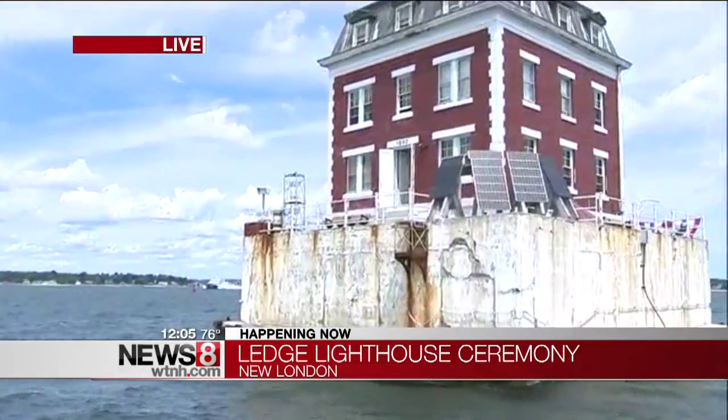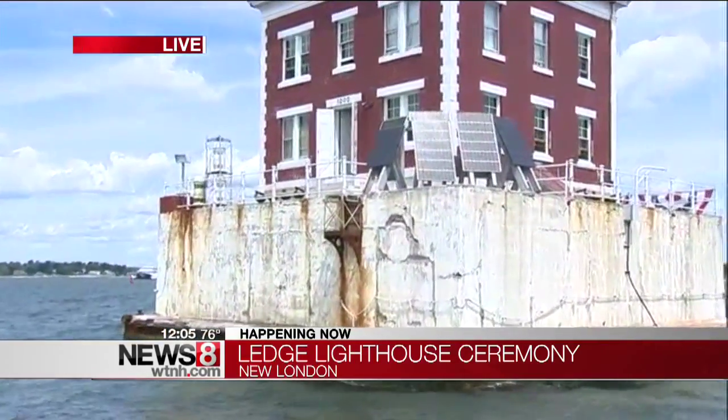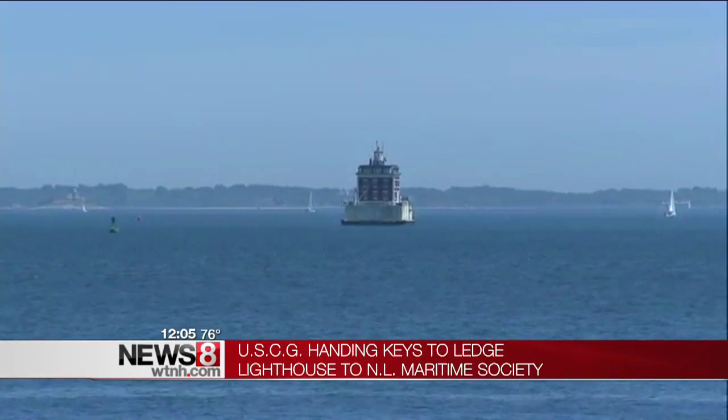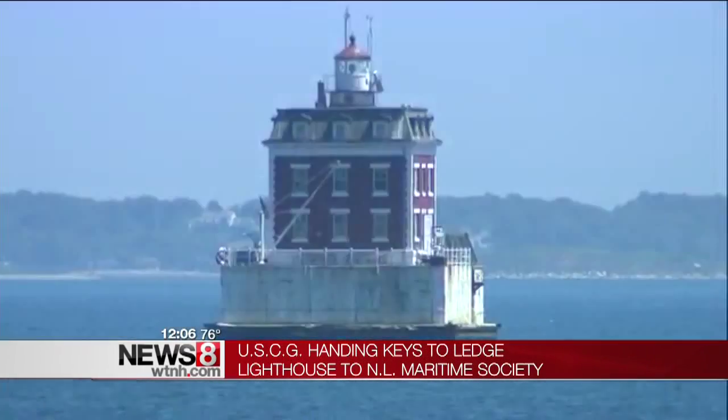This is the third lighthouse that the New London Maritime Society has taken over. In a few minutes we are going to get to climb on board this lighthouse. So coming up at 5, we're going to give you that tour, show you what's inside, and also let you know how you can do it yourself.